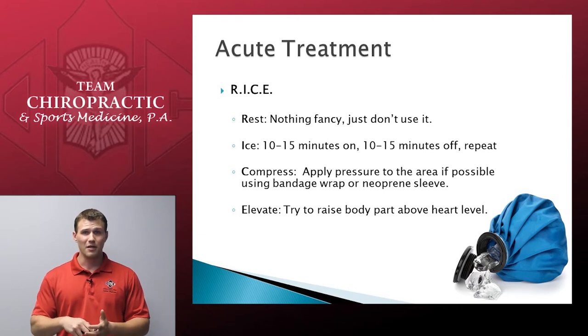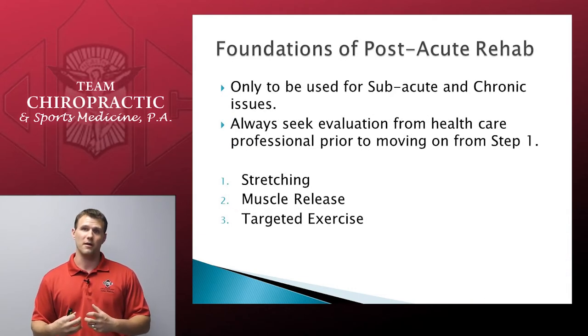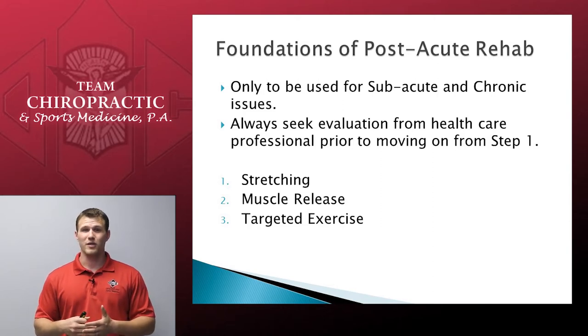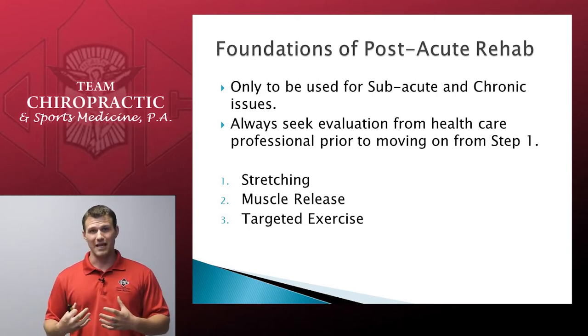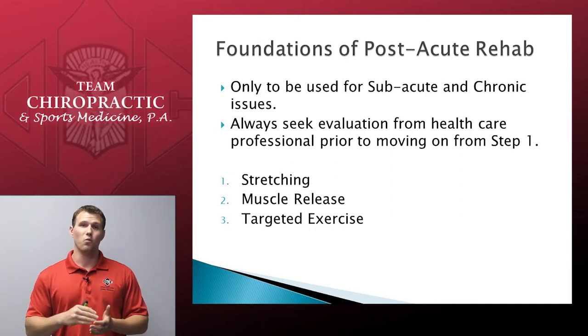Anything beyond acute, we call post-acute. That is where the at-home rehab we're going to talk about today is appropriate. There are three steps: number one, stretching; number two, muscle release; number three, targeted exercise to strengthen the area that was injured. However, please do not move on from step one until you have talked to one of our chiropractors at Team Chiropractic and had an evaluation to help guide you through these things appropriately.